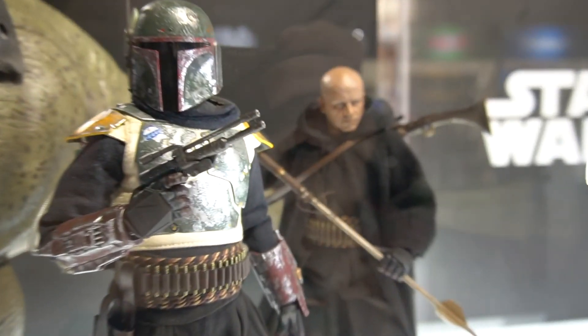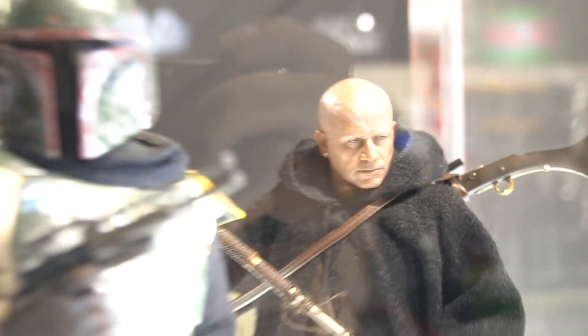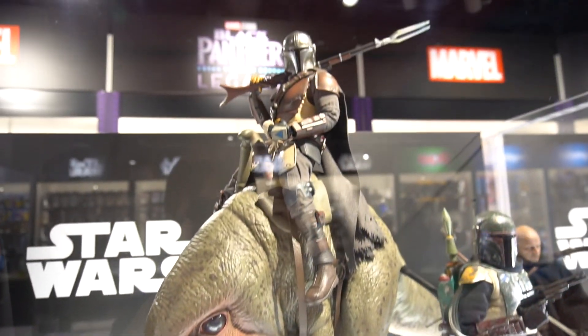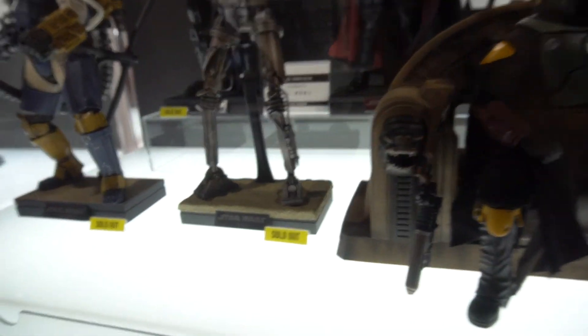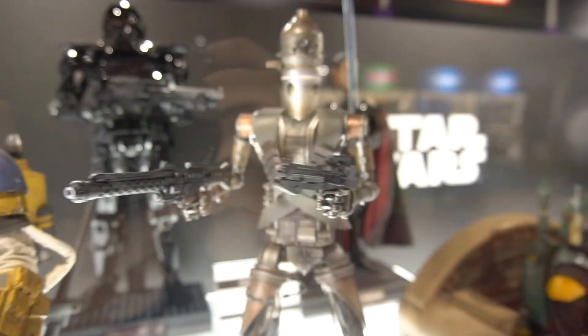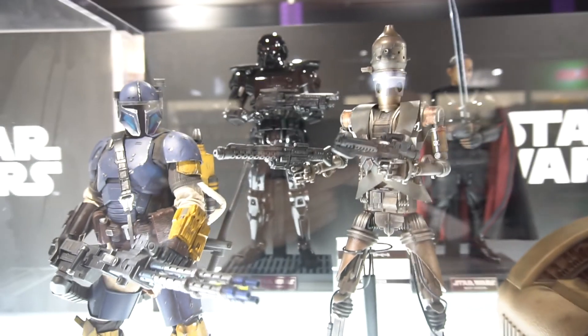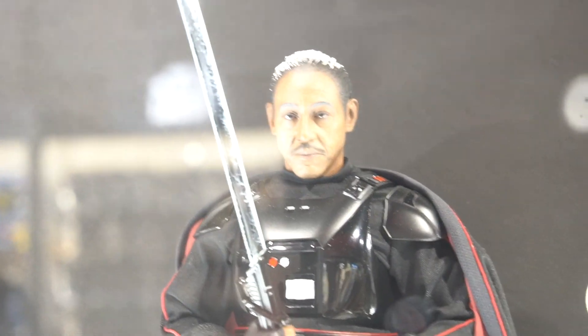That head sculpt has to be one of the best Hot Toys head sculpts I've ever seen — it is just so good. And there's the Blurgg from The Mandalorian. I really wished I'd picked up IG-11 — now sold out, looks fantastic, really hard to get. And Gideon with the Darksaber there.